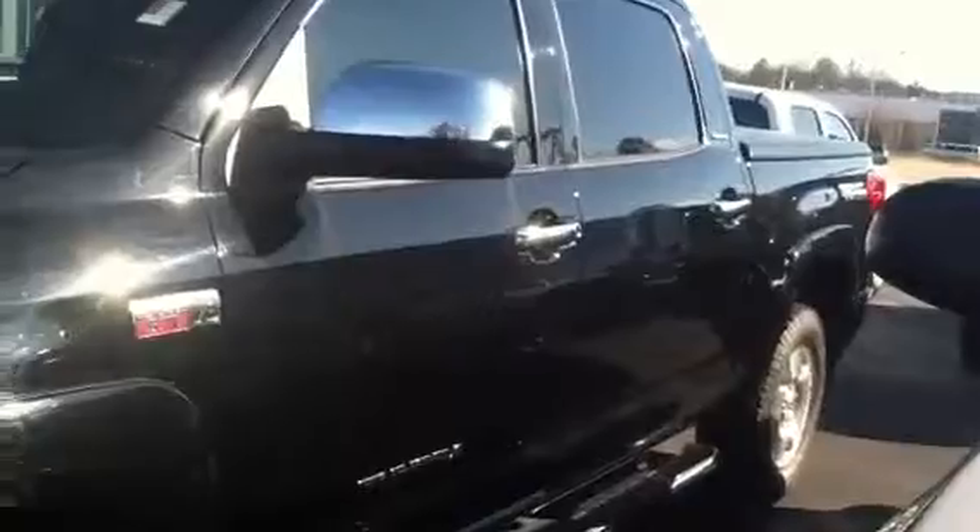I'm going to go real quickly through the ones that you may be interested in. Here's a 2010 double cab Tundra. And that is the double cab. And this is the CrewMax — it has two wide doors on it. Just to show you the difference.